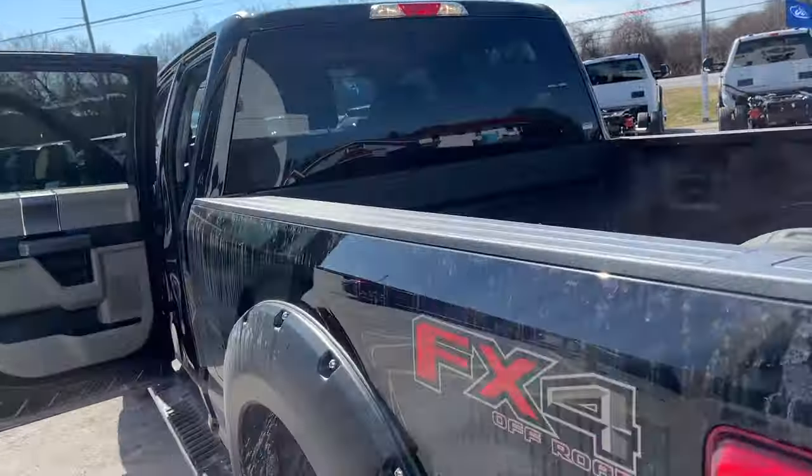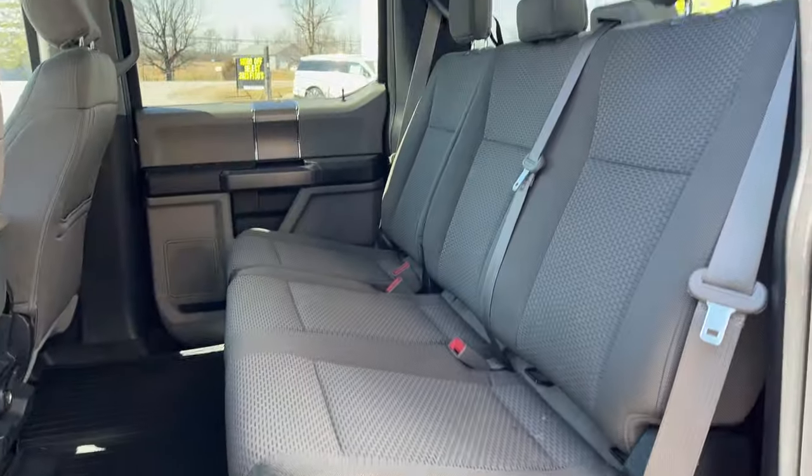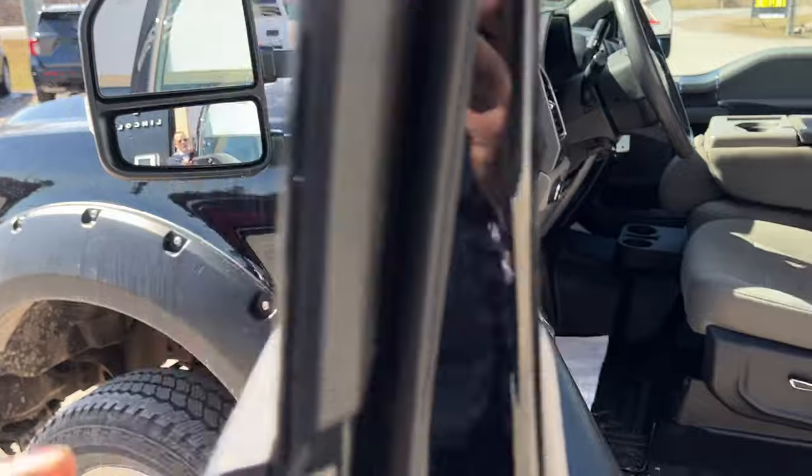Coming around to the interior, you have the medium earth interior — gray cloth — really well looked after. You have some storage under here that is partitioned, and you can fold that flat if you like. You also have your WeatherTech mats front and rear.